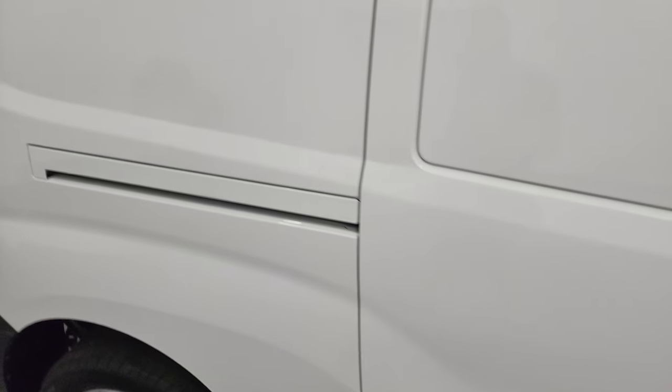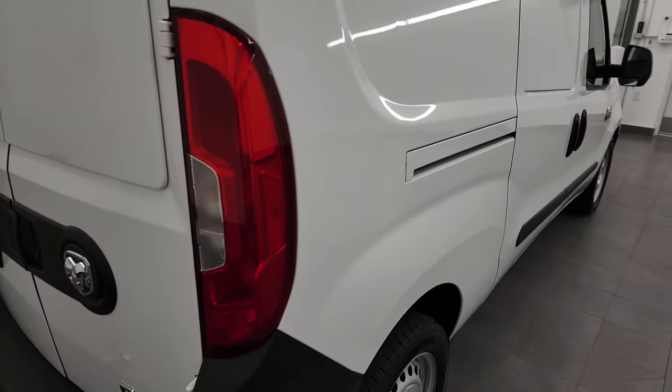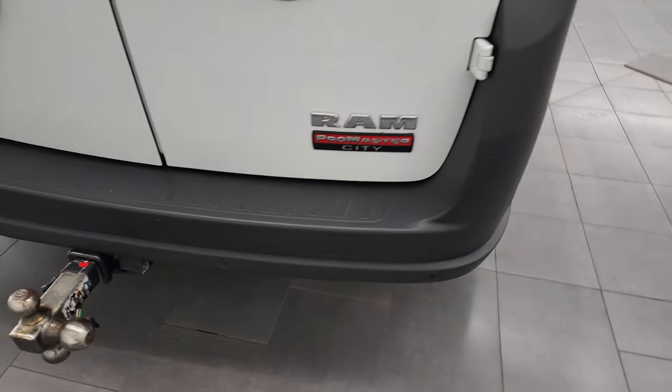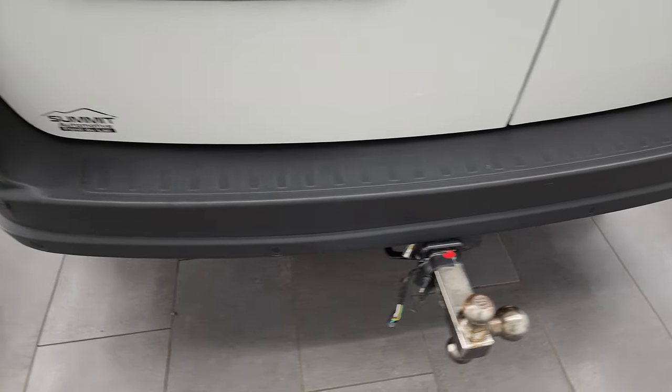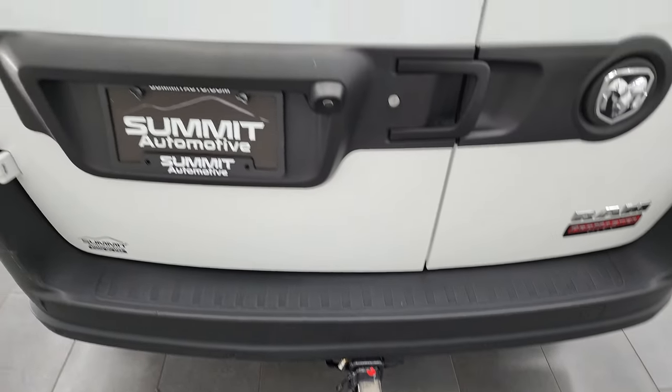To close the sliding door, just pull that handle — it unlocks and then slides nice and smooth. Coming around to the back, you get the rear bumper parking sensors, towing package which includes the receiver hitch and four-pin wiring, and it also comes with a three-ball hitch.